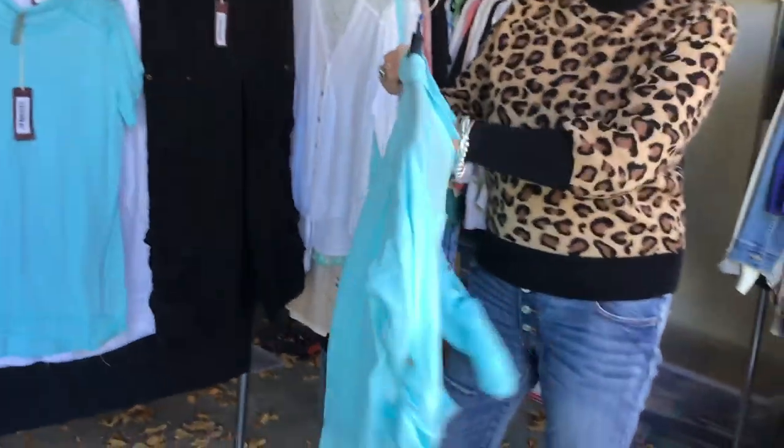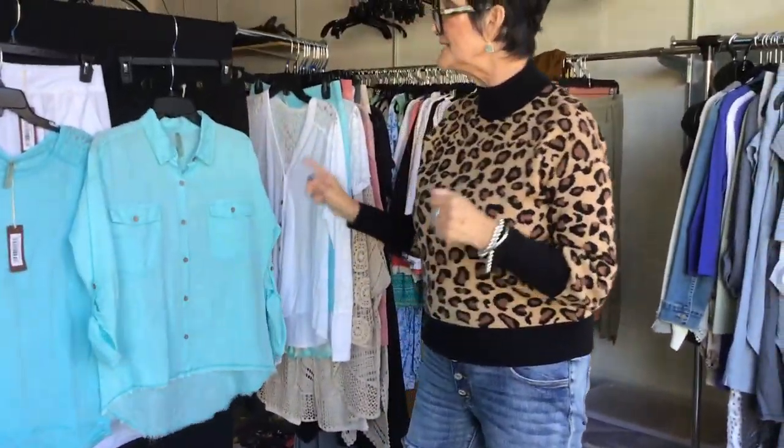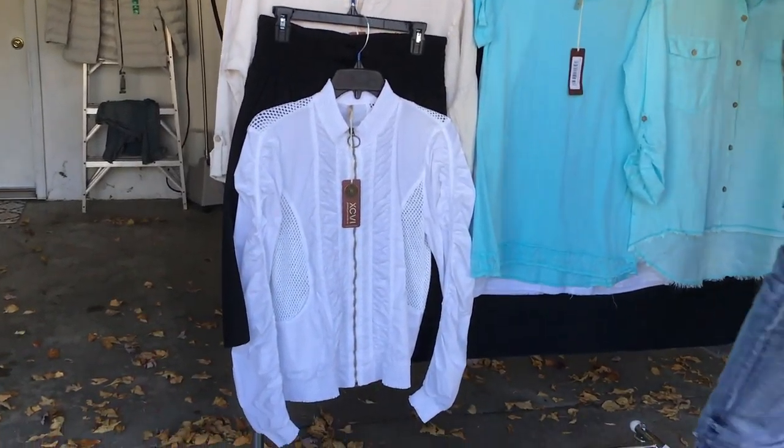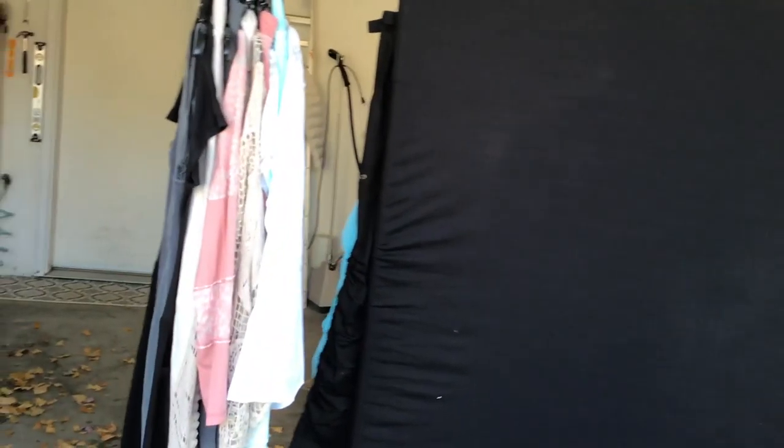And then we have the linen shirt, which I showed you before. I'm missing a piece, so I will make sure you get that style number — I showed it to you in white in the other group. Beautiful, beautiful color. I'm going to flip the rack and talk about these other colors.